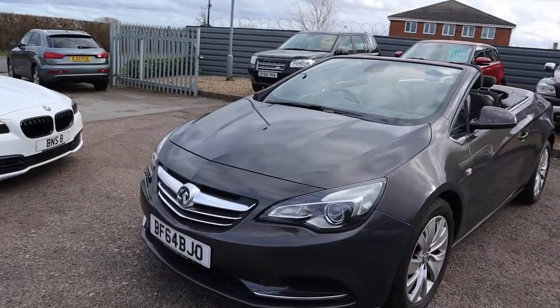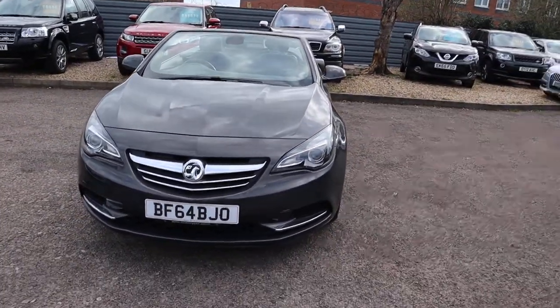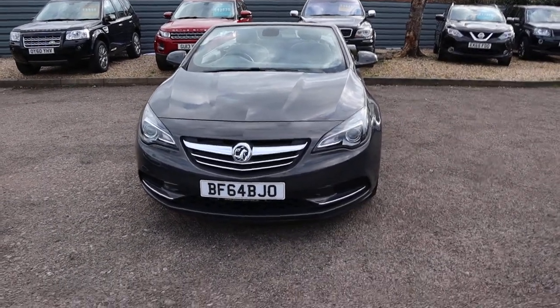Obviously it's absolutely stunning. It's always nice to have a convertible that you can actually fit four grown-ups into — not a squash at all. Let's head to the back of the car and work our way in.